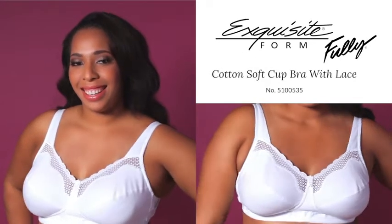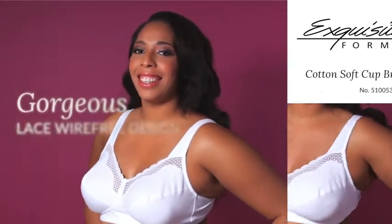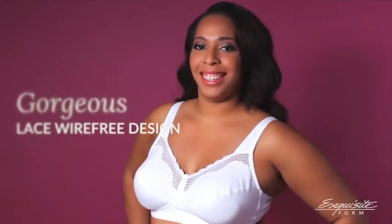The Exquisite Form Fully Cotton Soft Cup Bra with Lace. Comfort seekers, you will find no better than this gorgeous lace wire-free.